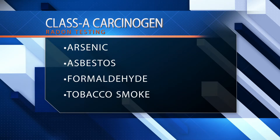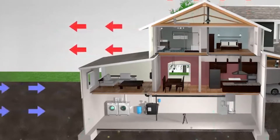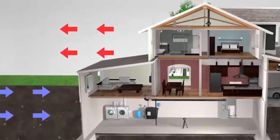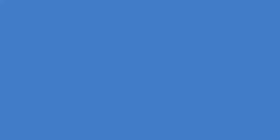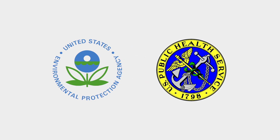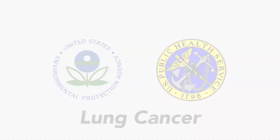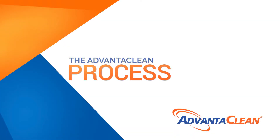Radon is a Class A carcinogen, falling into the same category as arsenic, asbestos, formaldehyde, and tobacco smoke. Radon occurs when uranium breaks down in soil or rock, releasing the cancer-causing gas. It can seep into a home and cause adverse health risks. The United States Environmental Protection Agency and the Surgeon General's Office have both linked radon poisoning to lung cancer.